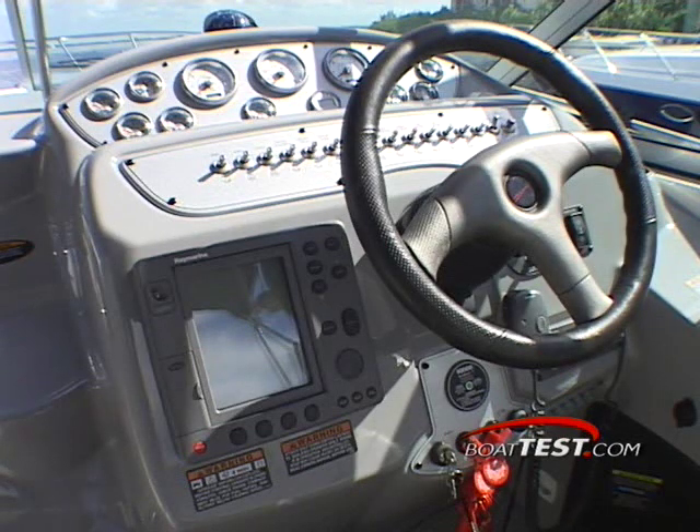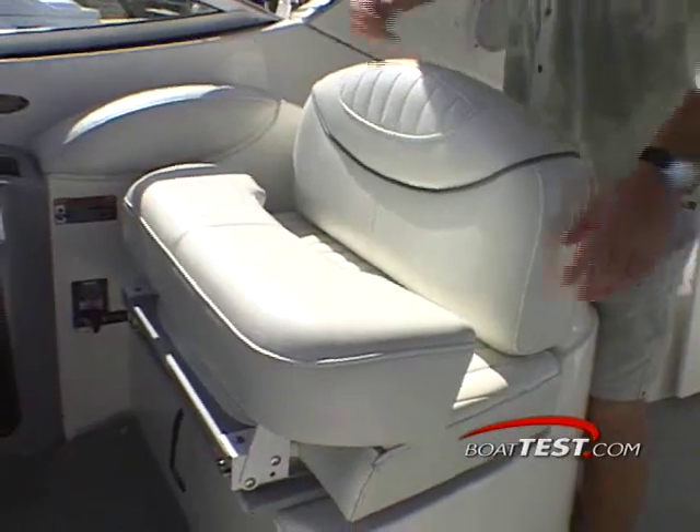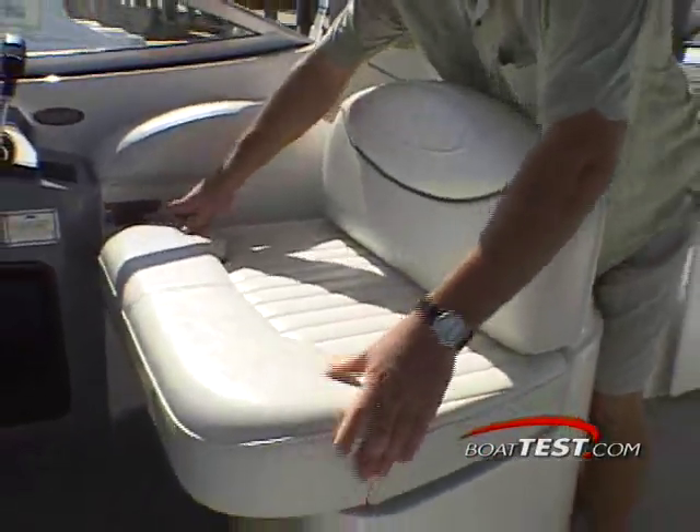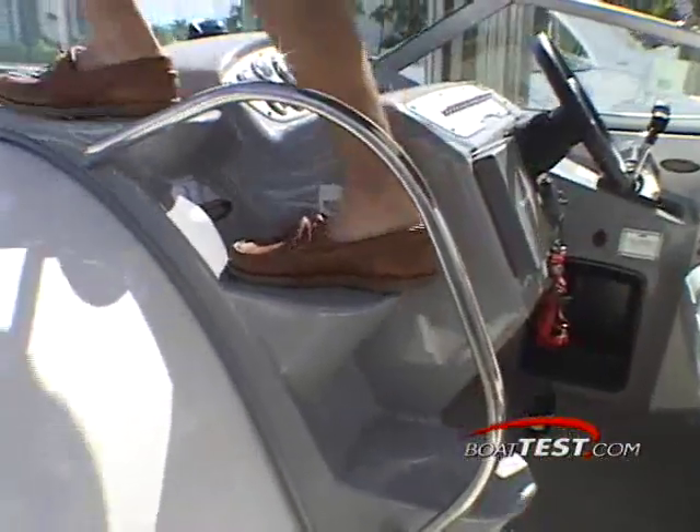The European-styled sports steering wheel is very plush and is adjustable with a tilt column, as is the captain's dual helm seating that features a nifty bolster seat mechanism. Molded into the helm console are several steps that lead to the foredeck.